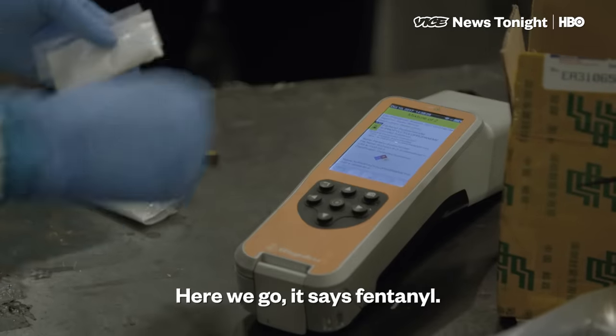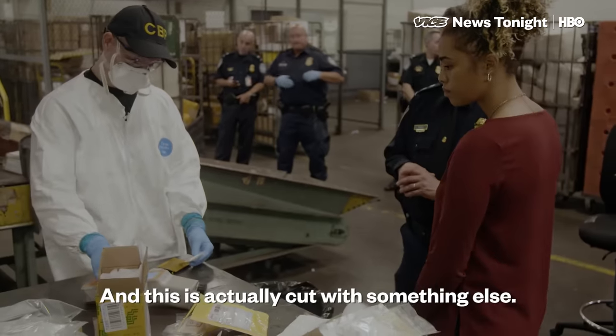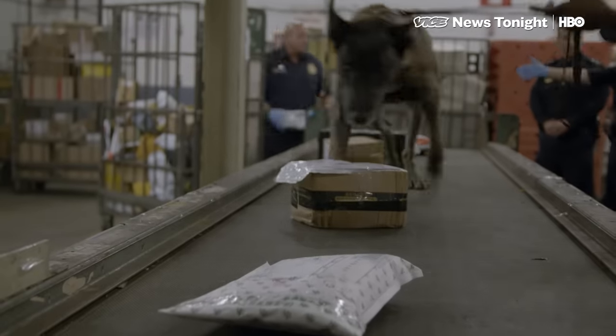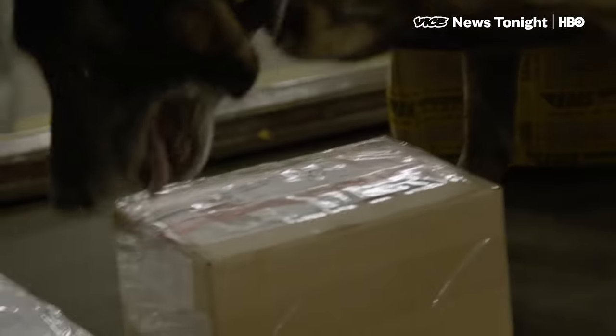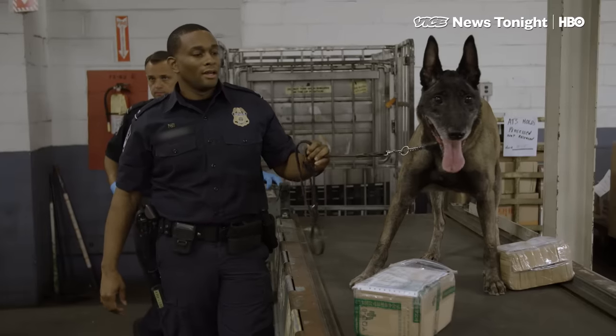Here we go, let's see. And this is actually cut with something else. We've also introduced canine training to detect fentanyl, and just in the last few months, they've made over 10 fentanyl seizures.